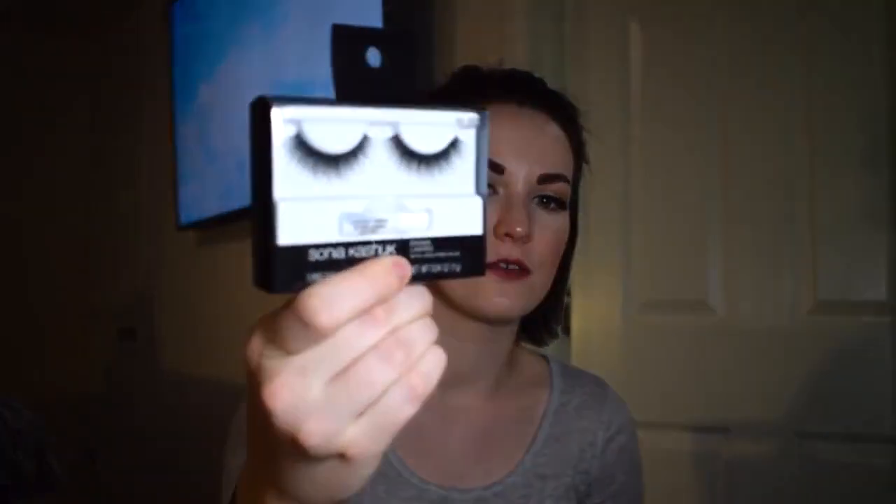I wear these almost every day. Of course I don't have them on today, but I have two pairs I'm currently switching between. They're super duper fluffy and beautiful — they really just open up your eyes without being too crazy. They are pretty dramatic but I don't think they're too much.